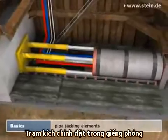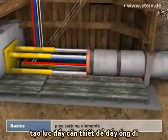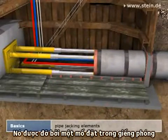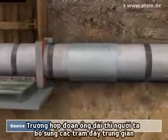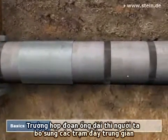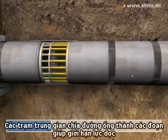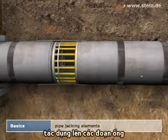The main jacking station installed inside the starting shaft introduces the forces necessary for jacking into the pipe string. The jacking station is supported by an abutment inside the starting shaft. Especially over larger jacking stretches, intermediate jacking stations are used in addition. They segment the pipe string and thus limit the longitudinal forces acting on the jacking pipes.